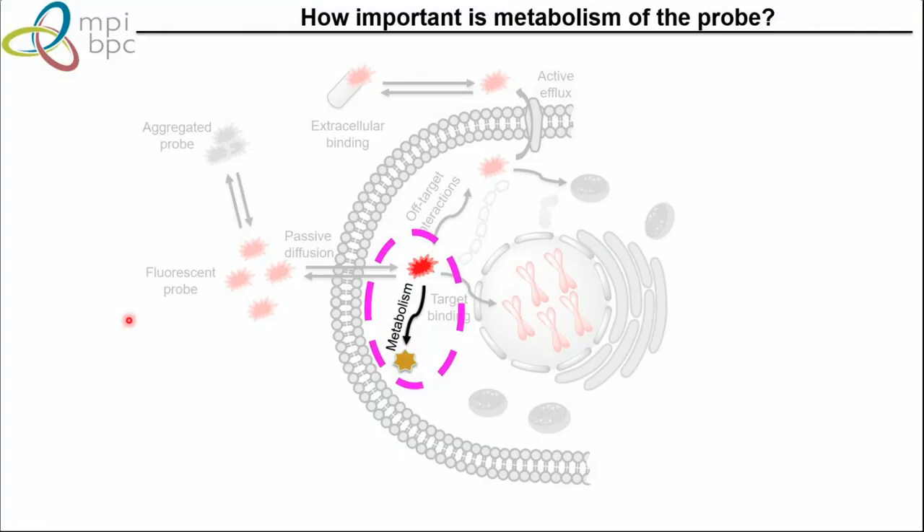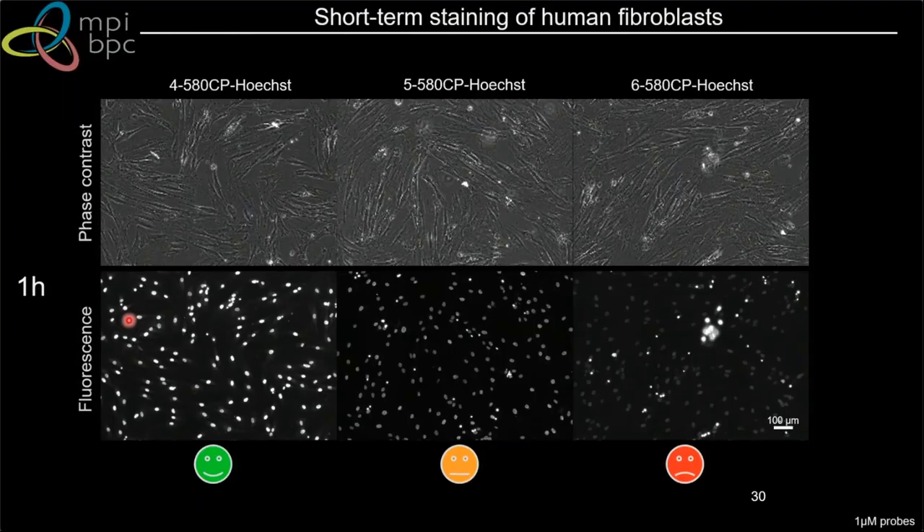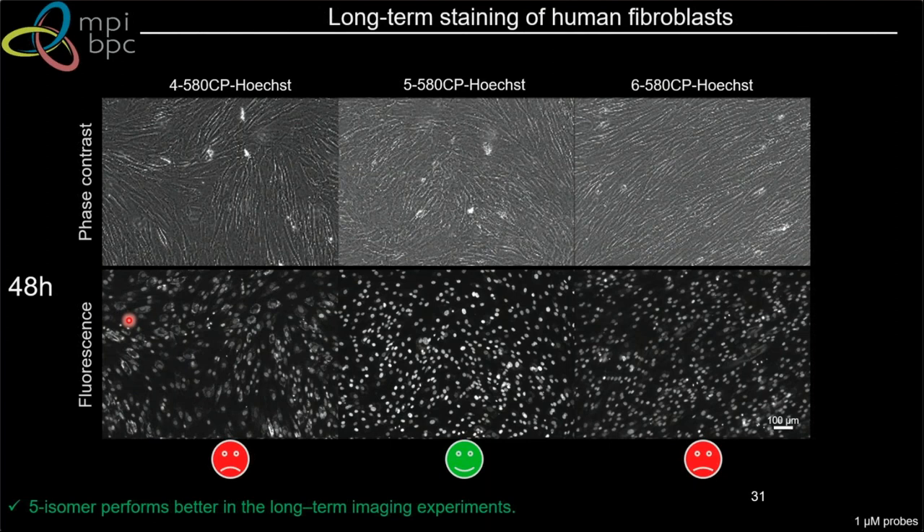Next is metabolism. If you incubate your probe not for one hour but for much longer — say 48 hours — it can get degraded by biosynthetic cellular machinery. After one hour, isomer 4 performs best; but after 48 hours, isomer 4 is no longer great and isomer 5 performs better, making it a more metabolically stable probe. This is very important when selecting your best-performing probe.